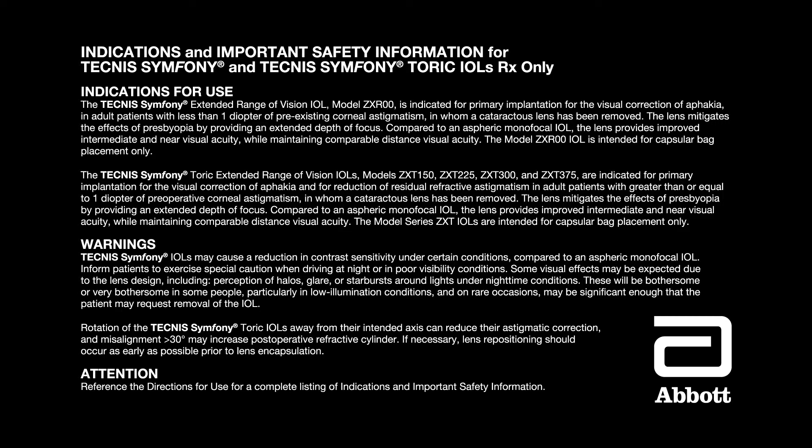Warnings: Technis Symphony IOLs may cause a reduction in contrast sensitivity under certain conditions compared to an aspheric monofocal IOL. Inform patients to exercise special caution when driving at night or in poor visibility conditions. Some visual effects may be expected due to the lens design, including perception of halos, glare, or starbursts around lights under nighttime conditions. These will be bothersome or very bothersome in some people, particularly in low illumination conditions, and on rare occasions may be significant enough that the patient may request removal of the IOL. Rotation of the Technis Symphony TORIC IOLs away from their intended axis can reduce their astigmatic correction, and misalignment greater than 30 degrees may increase postoperative refractive cylinder. If necessary, lens repositioning should occur as early as possible prior to lens encapsulation. Reference the directions for use for a complete listing of indications and important safety information.